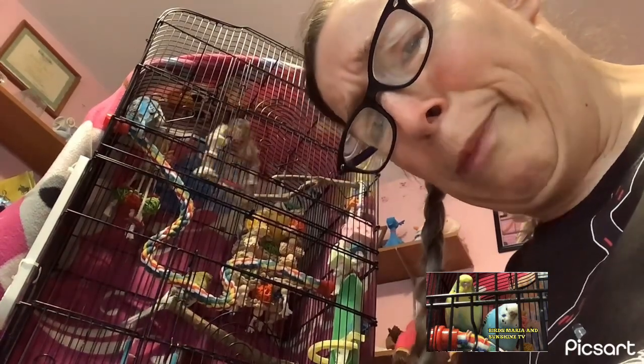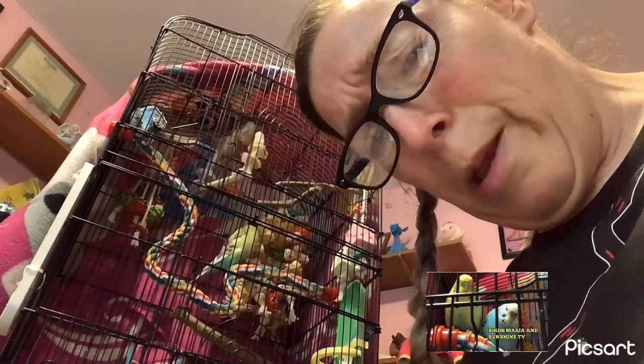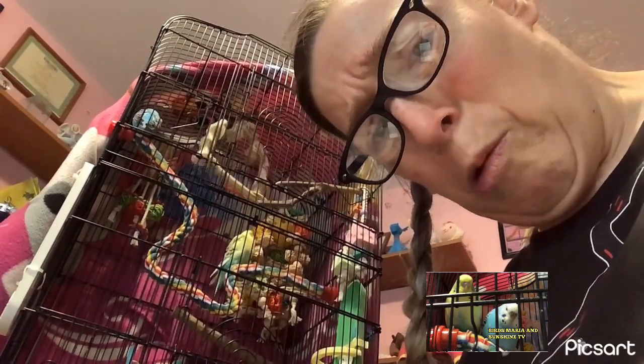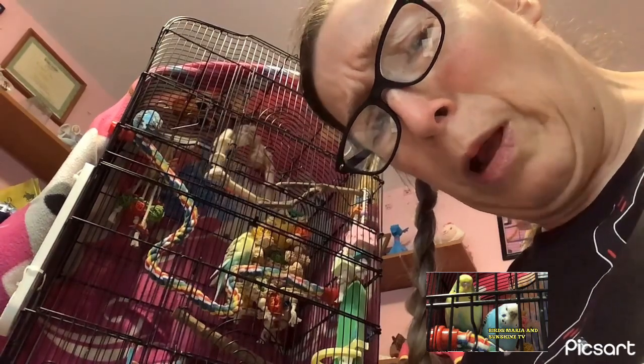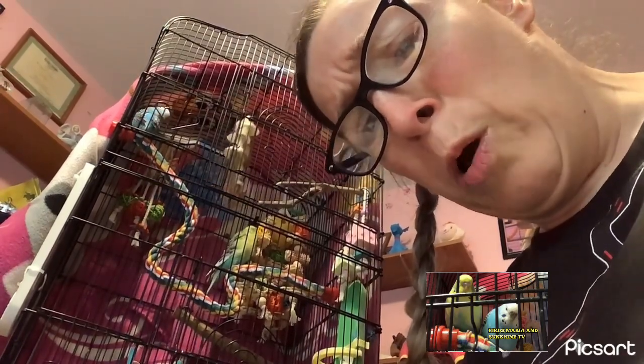This cockatoo is also called the Banks's black, great-billed, or red-tailed cockatoo, or Banks's black cockatoo. Where do red-tailed black cockatoos live?